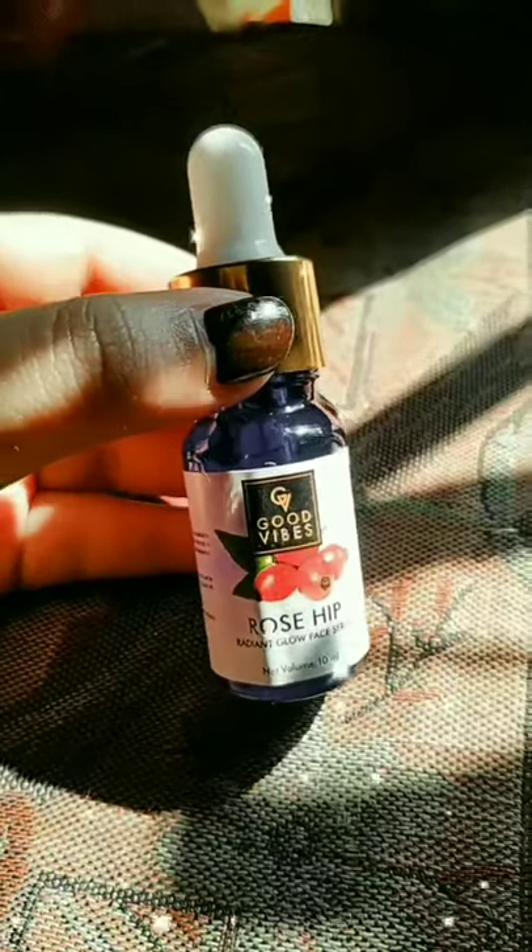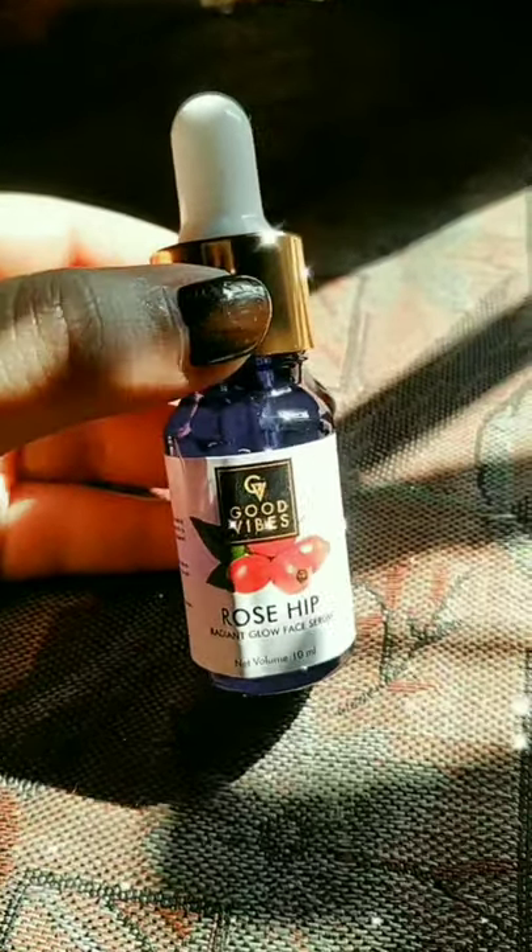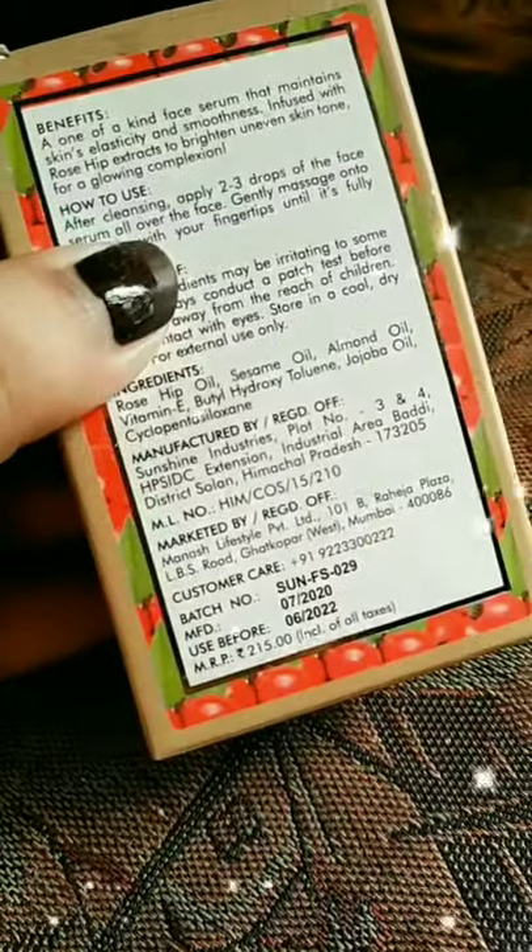The last one is Good Wives Roseve Skin Glow Serum, and it's the perfect serum to get glowing skin because it really provides a natural glow to the skin. I have the 10ml quantity with a price of $2.50.